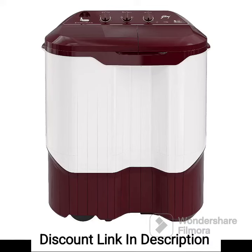The Godrej 9kg 5-Star Semi-Automatic Top Loading Washing Machine is a spacious and feature-packed washing machine. Here are the key features of this model.